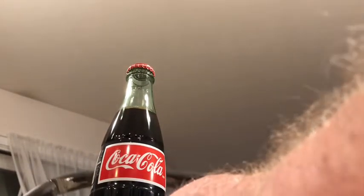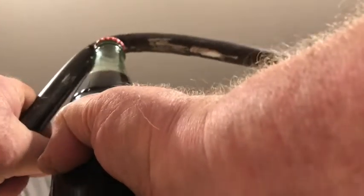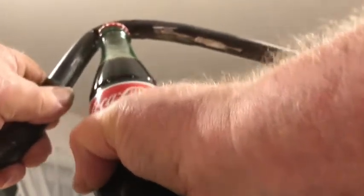I think we can get it all right enough. But just like this. Now, what's the matter here now? There it is. And she's open and ready for me to take a drink.